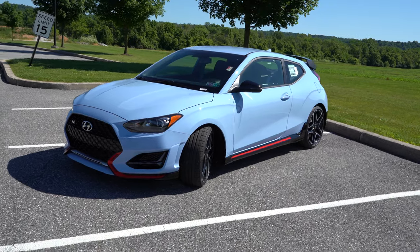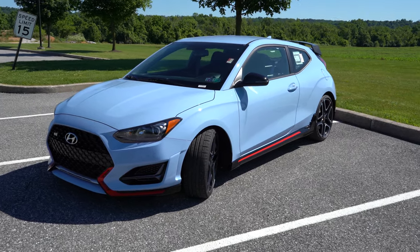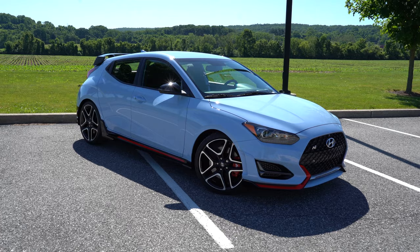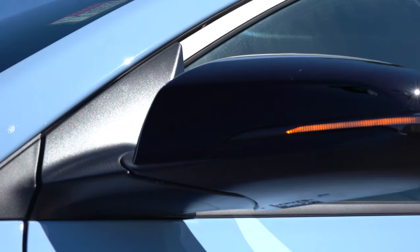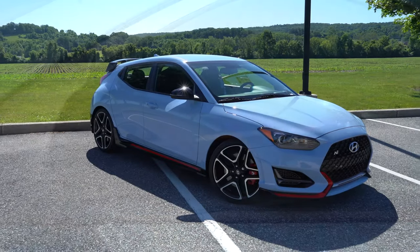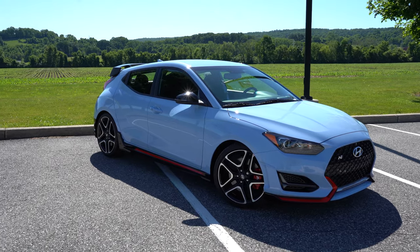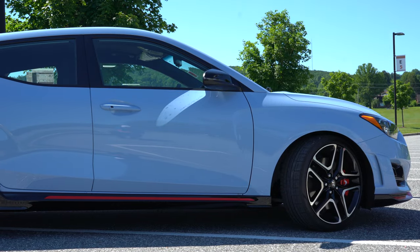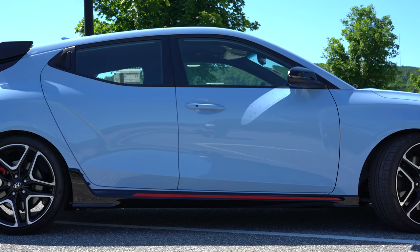Here's the fun quirky part about the Veloster: there is one door on the driver's side, but two doors on the passenger side. So if you have rear passengers, that's the side they'll want to enter on. The side mirrors are gloss black, power adjustable, heated, with integrated turn signals. Gloss black side skirts with red accenting tie in with the front. With the performance pack, the wheels are upsized from 18-inch to 19-inch alloy wheels wrapped in Pirelli P-Zero summer tires.